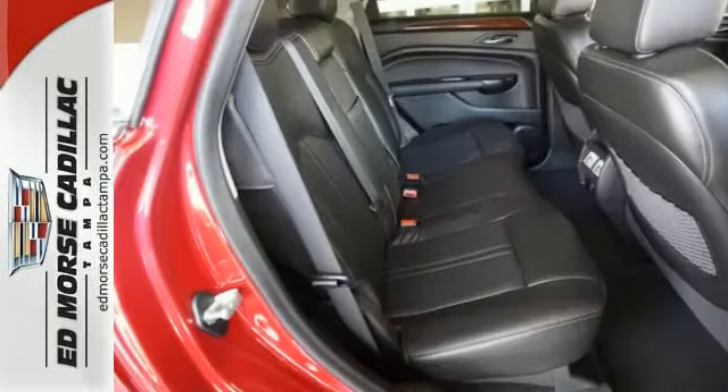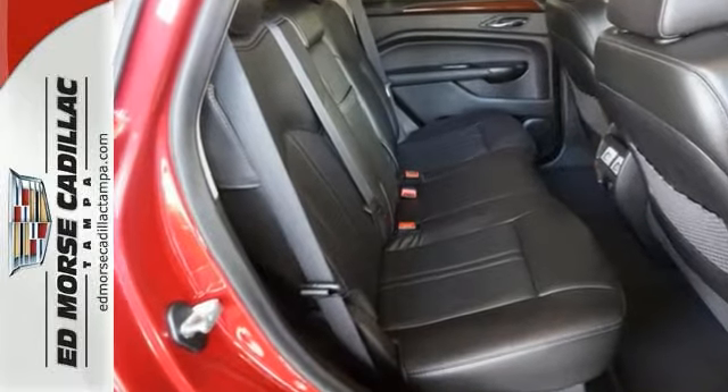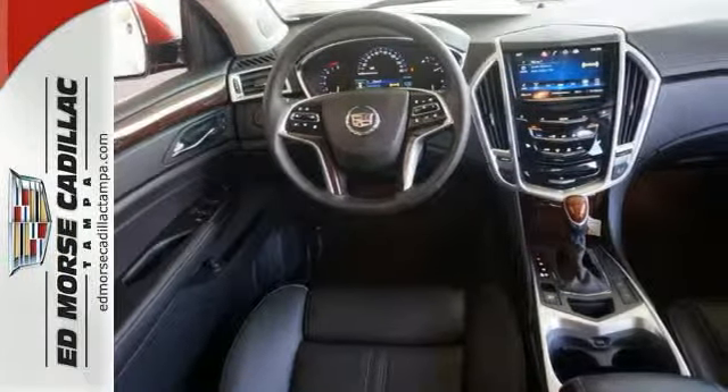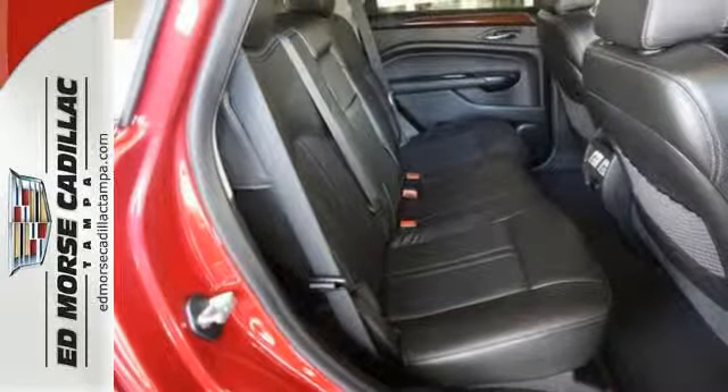This stunning Cadillac offers privacy glass, a rear spoiler, dual exhaust, and alloy wheels. It has dual zone climate control, a multi-function steering wheel, and Bluetooth, which are both nice touches.